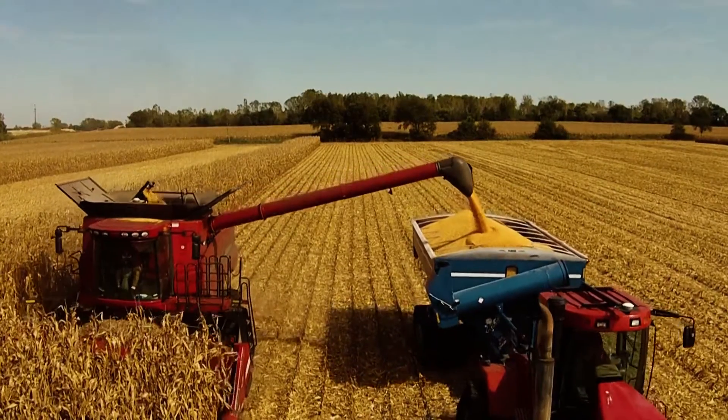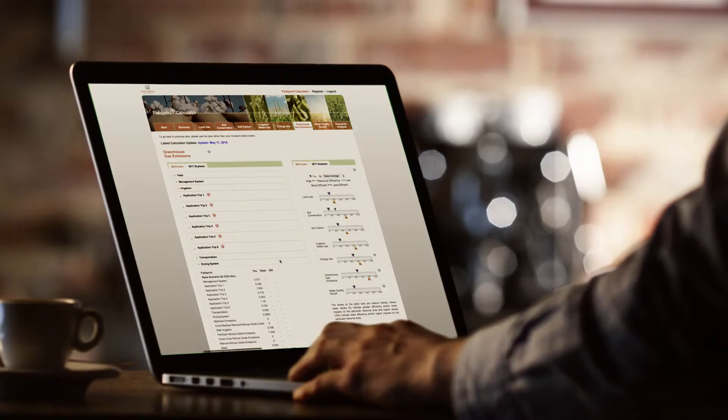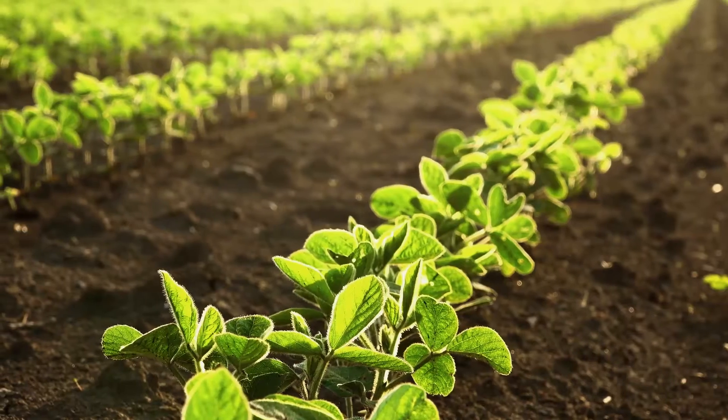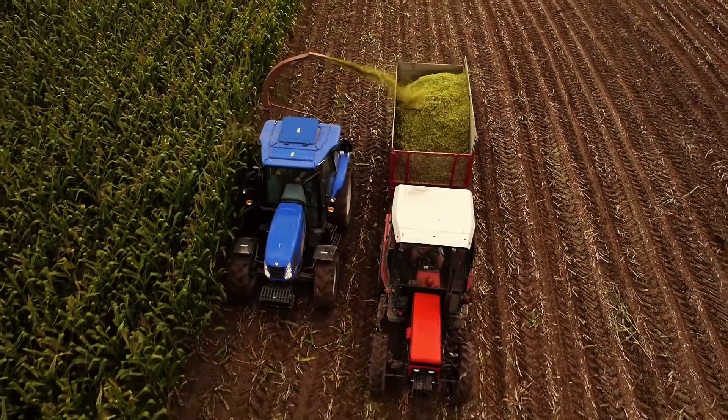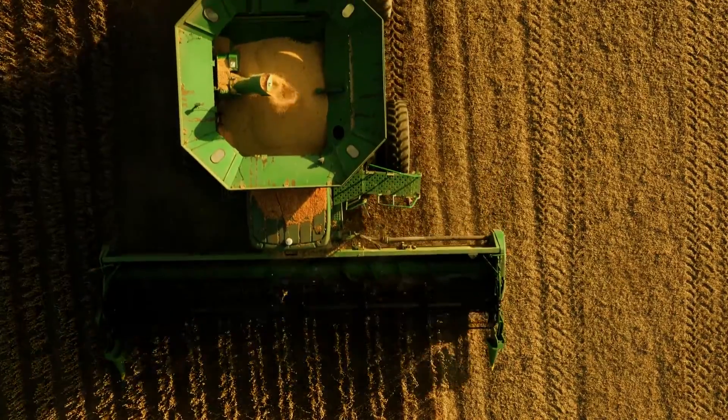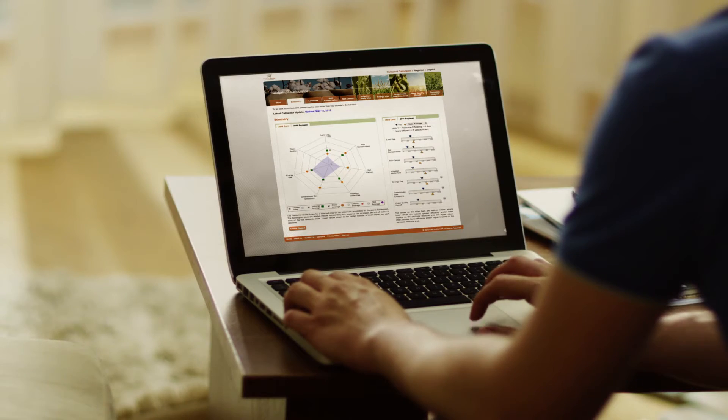It becomes a tool where you can compare yourself and your practices with someone else anonymously. I always felt our farm was very sustainable, but when you start comparing it to other neighbors, you look at it and say, well, maybe I wasn't as good as I thought. It allows me to look at things and say, hey, this is an area we can improve on.